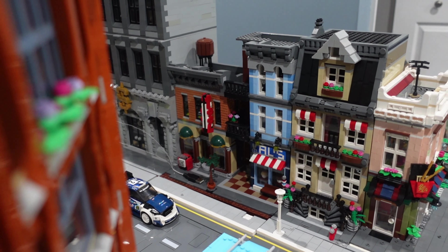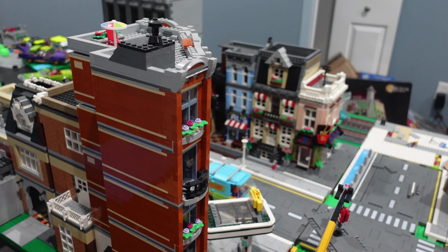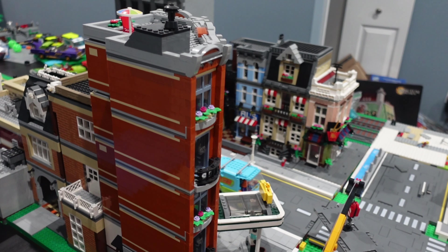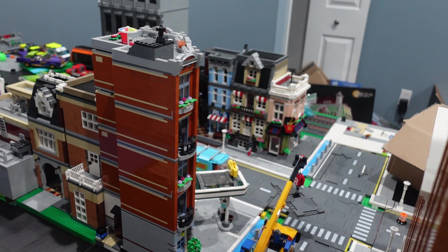I do have quite enough pieces to finish off my beach, so next up will be a beach update. Let me know what you think of the rebirth of the city. I'll see you in the next video.